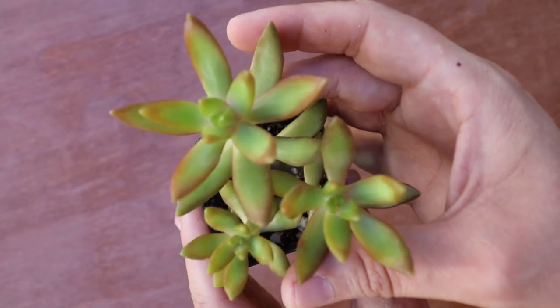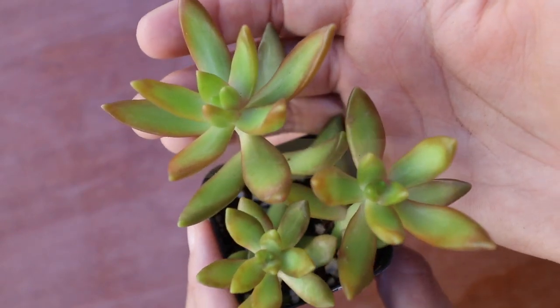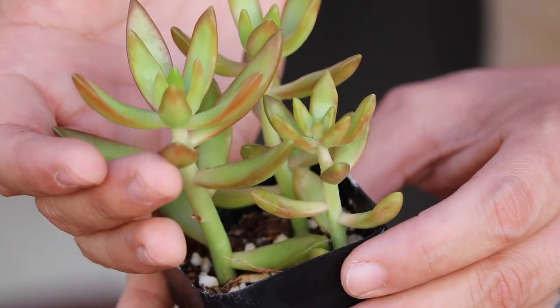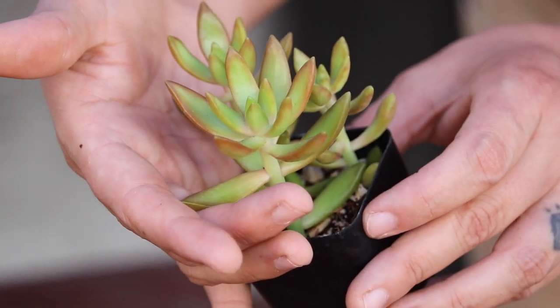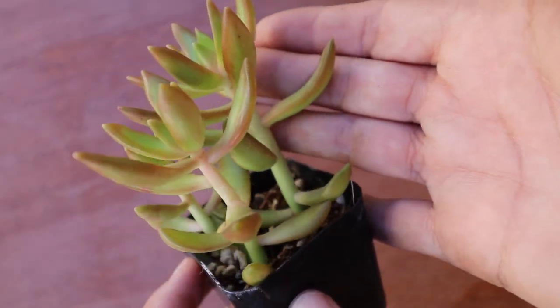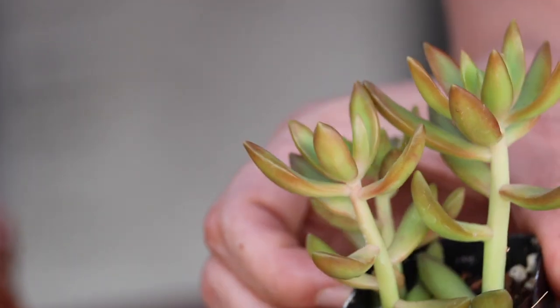As a filler I've got a sedum — this is Firestorm, one of my favorite sedums for sure. Look at that color: it's that apple green with orange margins. If you give it enough light it enhances the margins, turning that orange color red — maybe that's why it's called Firestorm. A perfect filler plant.